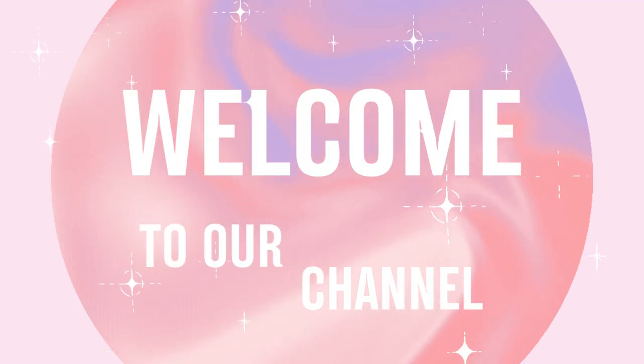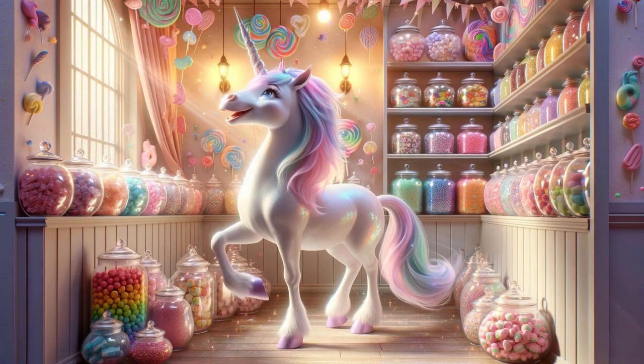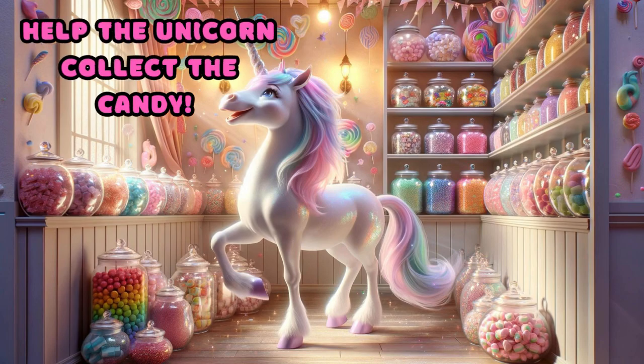Welcome back to our channel. Let's play. Help the unicorn collect the candy.